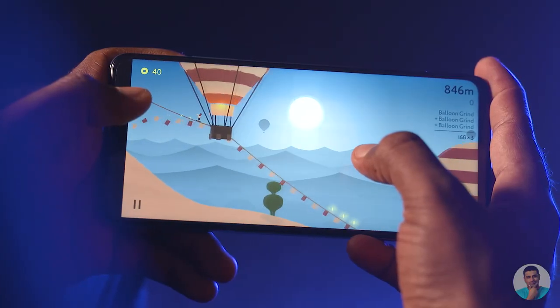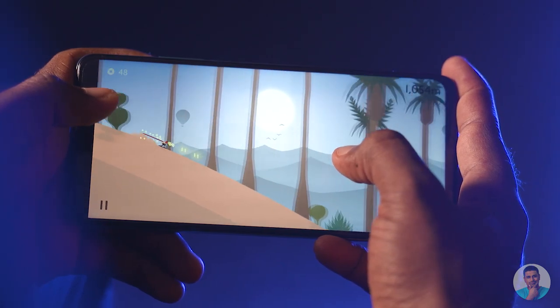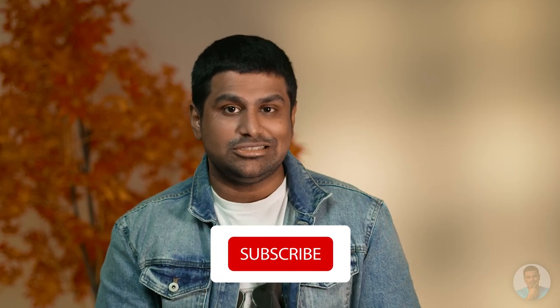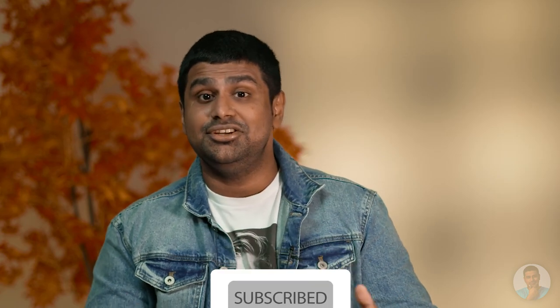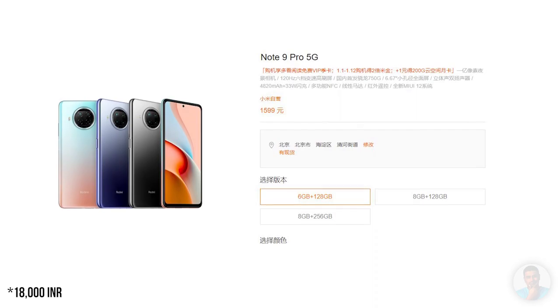The 120Hz refresh rate is pretty dope — here's to hoping all phones in 2021 have 120Hz or at least 90Hz displays. Now, there is possibly another difference from the Redmi Note 9 Pro 5G: pricing. At this point we don't know the official pricing, but the sticker on the box says 23,999. The Redmi Note 9 Pro 5G starts at 1699 yuan, which is about 18,500 rupees, so I'm expecting the actual price to be somewhere in between. As soon as the price drops, I'll pin it in the comments below.